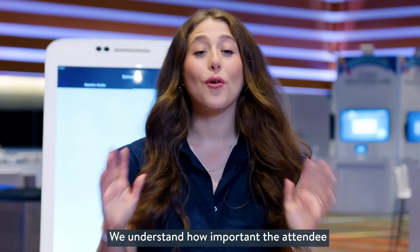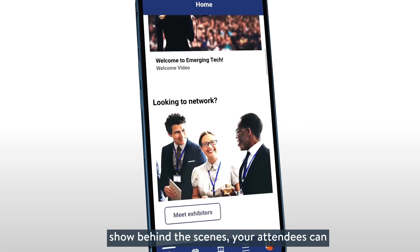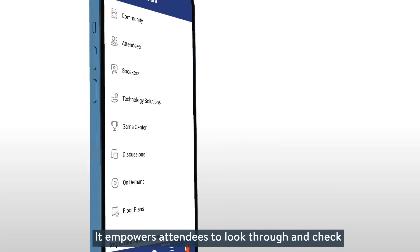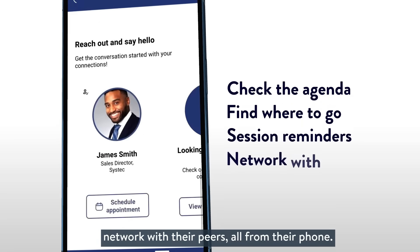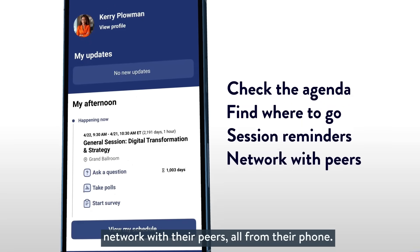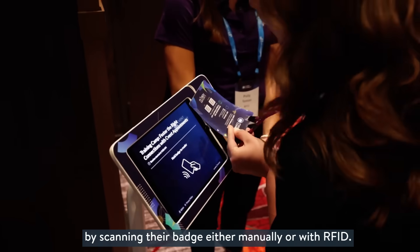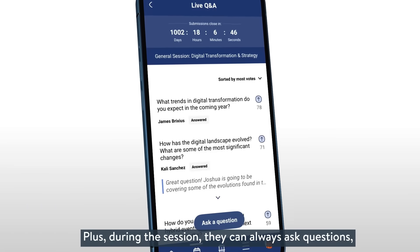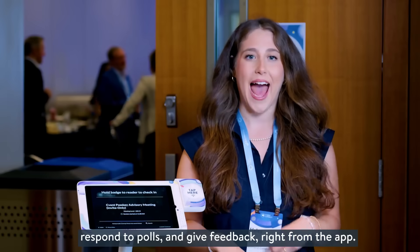We understand how important the attendee experience is. So while your team runs the show behind the scenes, your attendees can experience the event using our in-house event app. It empowers attendees to browse the agenda, get session reminders, and even network with their peers all from their phone. And when it's time for sessions, attendees can check in by scanning their badge either manually or with RFID. During the session, they can ask questions, respond to calls, and give feedback right from the app.